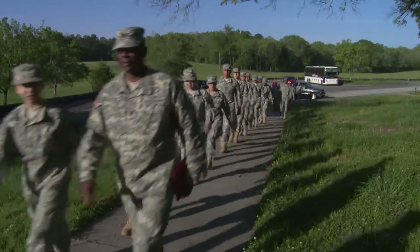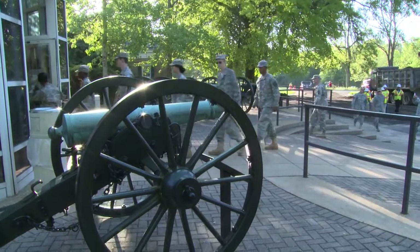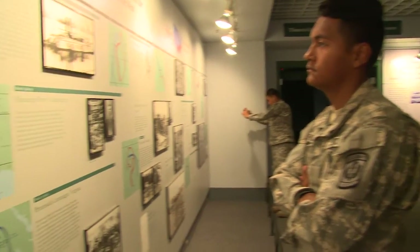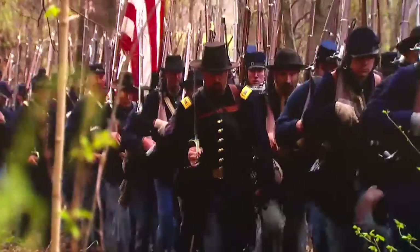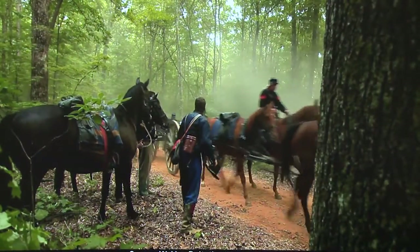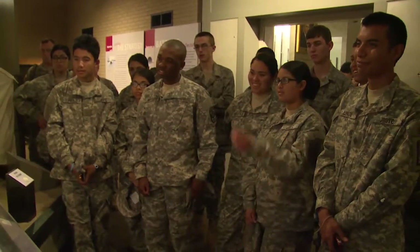We'll start out here in the Chickamauga Battlefield Visitor Center, see the movie that is shown, and then spend some time in the exhibit. The cadets will have a chance to look at the exhibits a little bit on their own. Countless young men are faced with difficult decisions. The movie we show is a summary and overview of the overall campaign for Chattanooga.